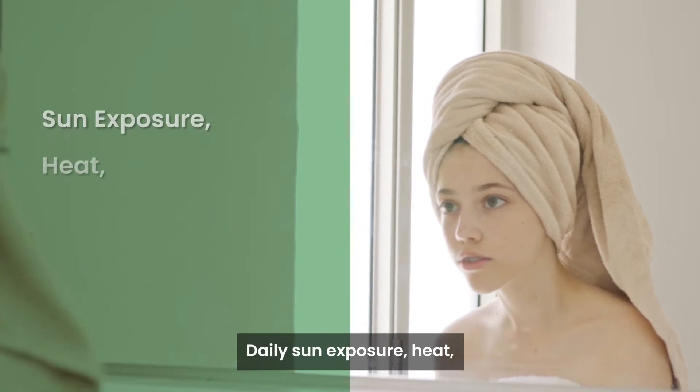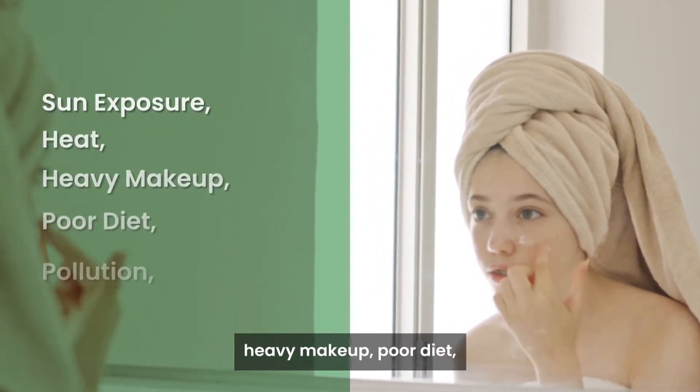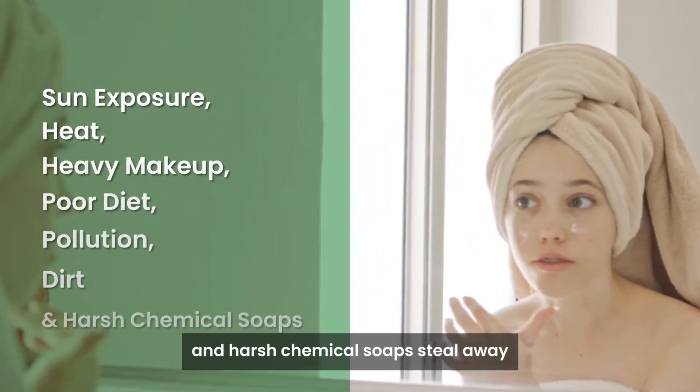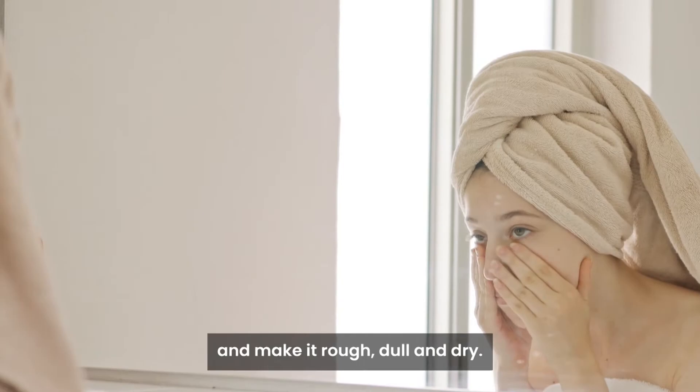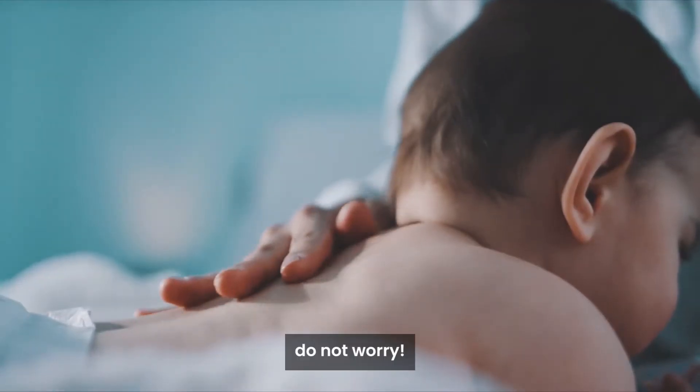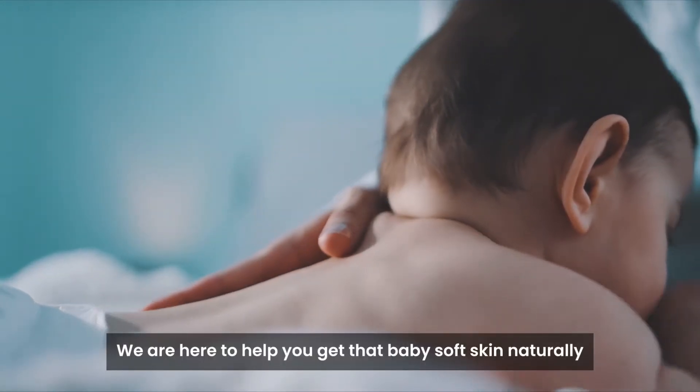Daily sun exposure, heat, heavy makeup, poor diet, pollution, dirt, and harsh chemical soaps steal away the natural moisture from our skin and make it rough, dull, and dry. But do not worry, we are here to help you get that baby soft skin naturally at your home without any side effects.